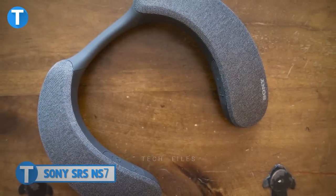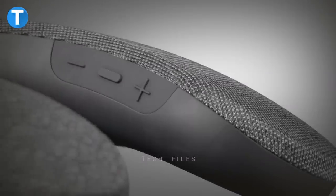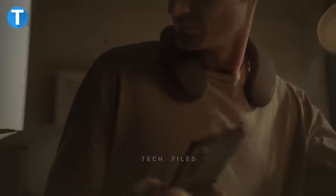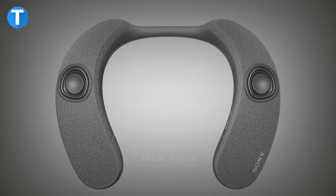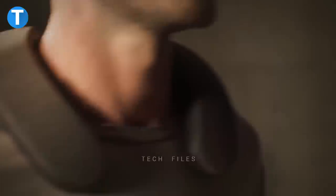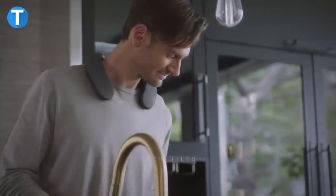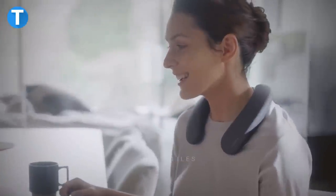Sony SRS NS7. The Sony SRS wireless neckband speaker immerses you in 360-degree spatial sound without making noise or disturbing others. It adds lots of comfort while wearing it as the flexibility of the neckband adapts to the size of your neck. The speaker comfortably rests on your shoulders and sends sound waves directly to your ears, eliminating the need for a device over or in your ears. It supports hands-free conference calls, lasts up to 12 hours of continuous usage, and with a high waterproof rating, it can withstand water splashes and dips.